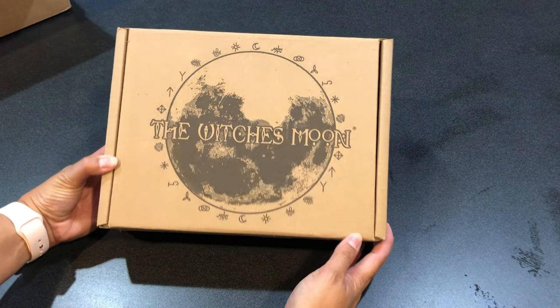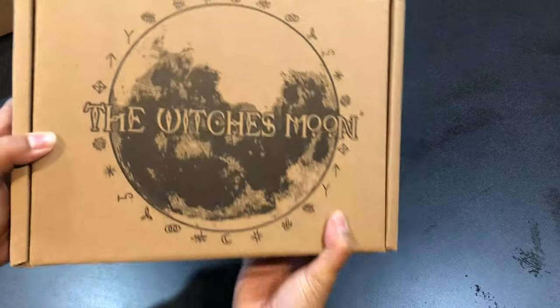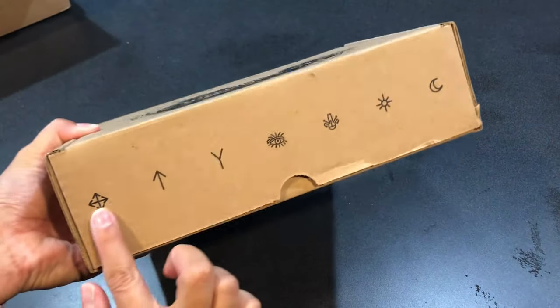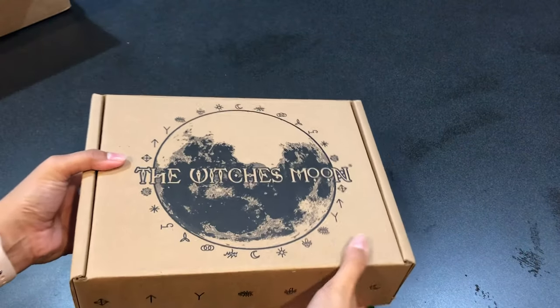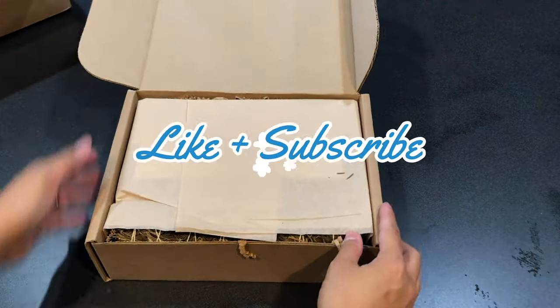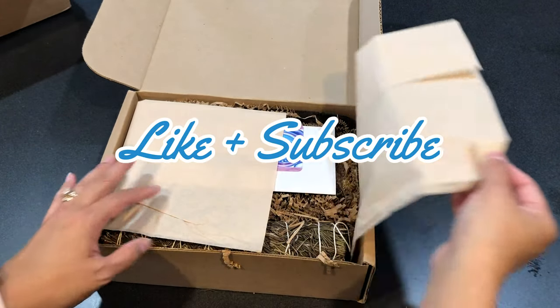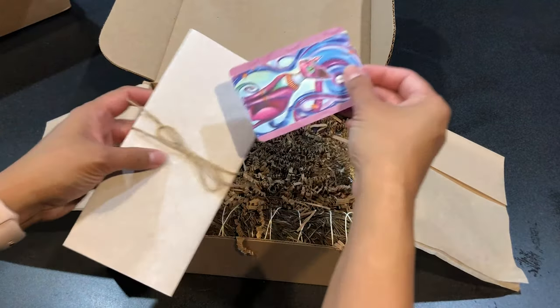Here is our August 2021 Witch's Moon box — beautiful artwork, sigils all around, really pretty. If you hear that noise in the background, it's my vacuum cleaner working its magic. We've got what looks like our oracle card.